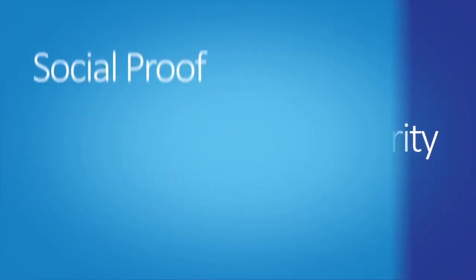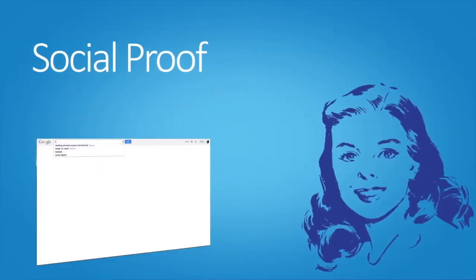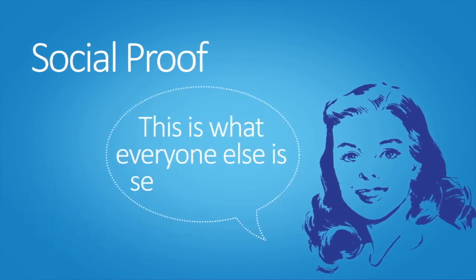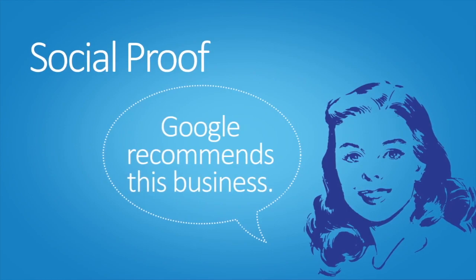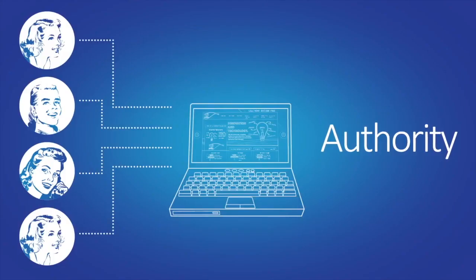The next benefits are things called social proof and authority. When a customer starts typing into Google and sees the results pop up, they're going to think: this is what everyone else is searching for, or Google recommends this business. That's called social proof. If you're already doing any kind of organic SEO, getting relevant traffic to your website is going to help your website rank in searches for your industry or type of business.